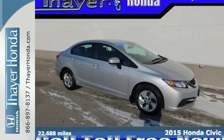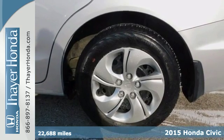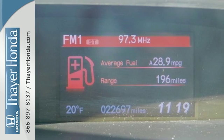Here's a 2015 Honda Civic. Your search ends with this Honda. The EcoAssist system works with the spirited engine giving you the unparalleled fuel economy you deserve.